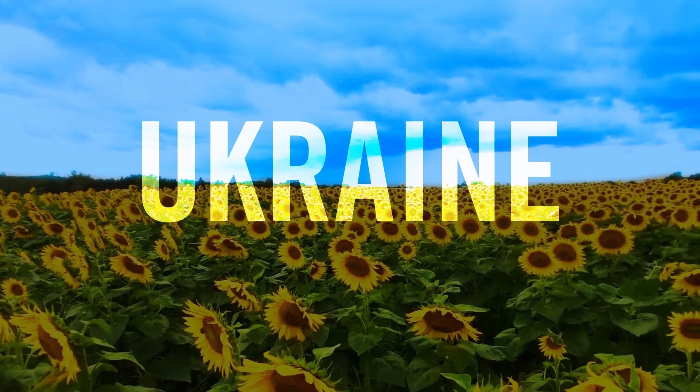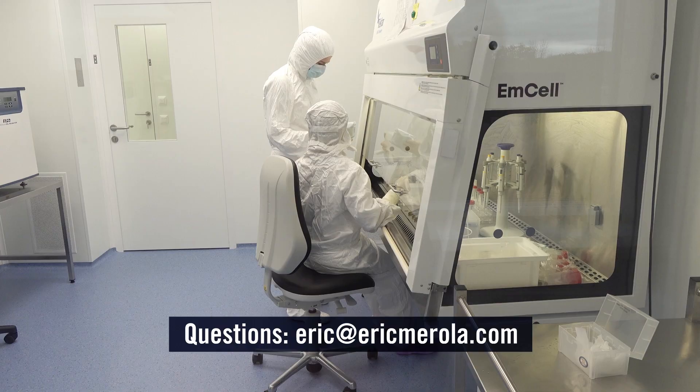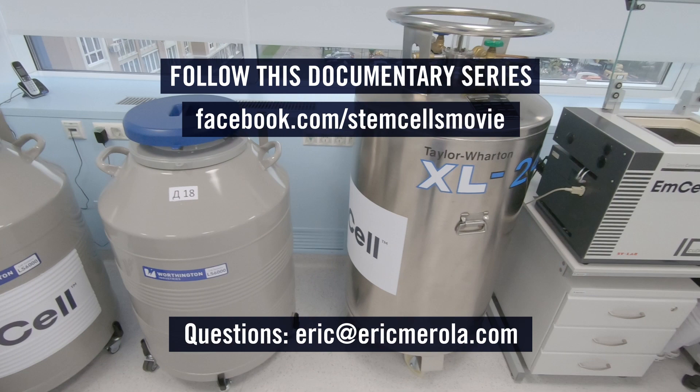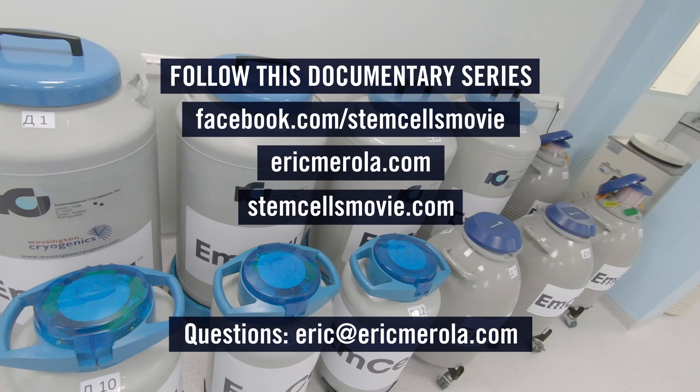If you wish to contact me and ask any questions about this technology — since I have been following it for the last decade — feel free to email me at eric@ericmerola.com. To stay up to date on my progress researching this technology, subscribe to this YouTube channel, follow on Facebook, or sign up to my mailing list at ericmerola.com or stemcellsmovie.com. Also, don't miss the God Cells podcast series, where I have candid conversations with people from all over the world who have received fetal stem cell therapy. All links are in the description below.